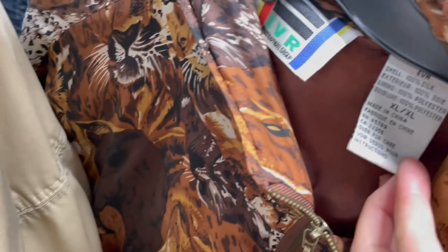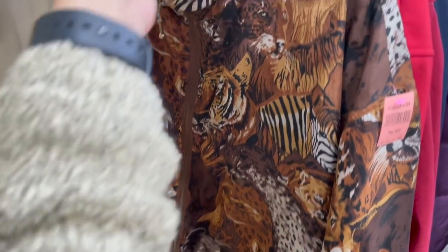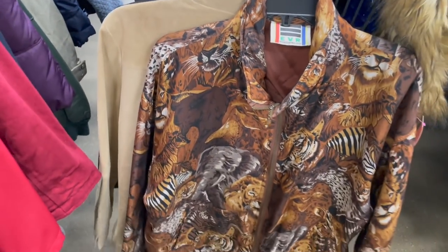I've never heard of the brand before, but it was made of 100% silk. It was a really cool piece with like a safari animal print. That bad boy went in my cart because I was smitten — I had to have that.